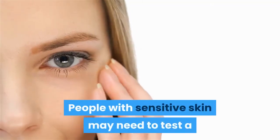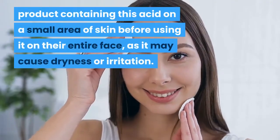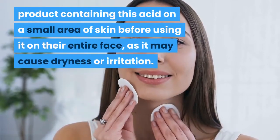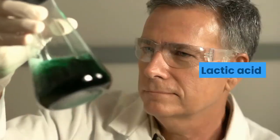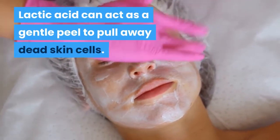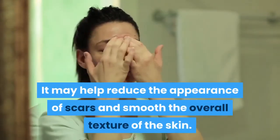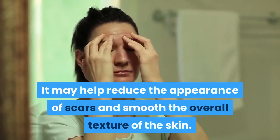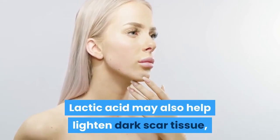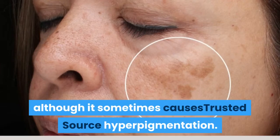People with sensitive skin may need to test a product containing this acid on a small area of skin before using it on their entire face, as it may cause dryness or irritation. Salicylic acid can act as a gentle peel to pull away dead skin cells, may help reduce the appearance of scars and smooth the overall texture of the skin, and may also help lighten dark scar tissue, although it sometimes causes hyperpigmentation.